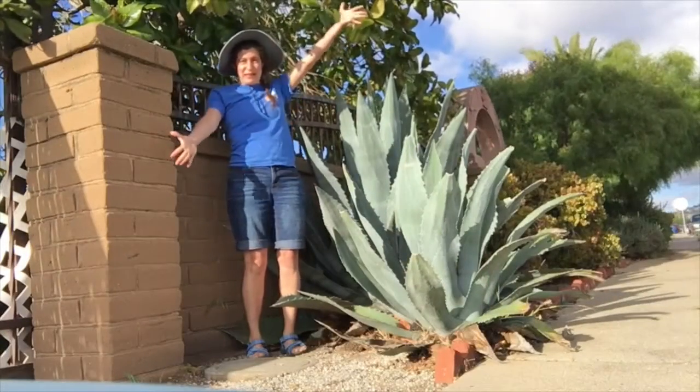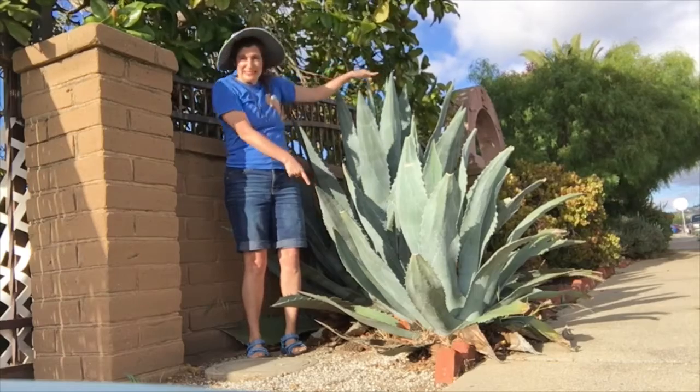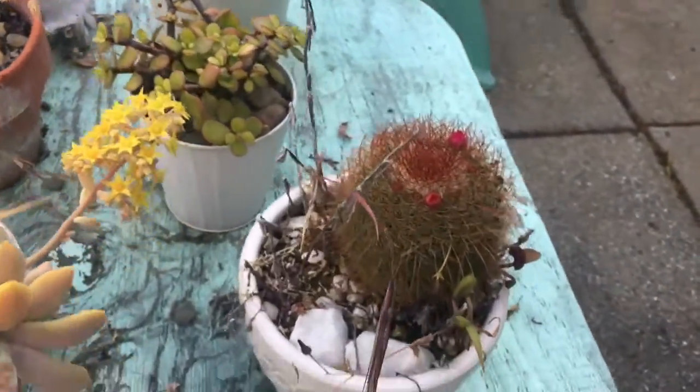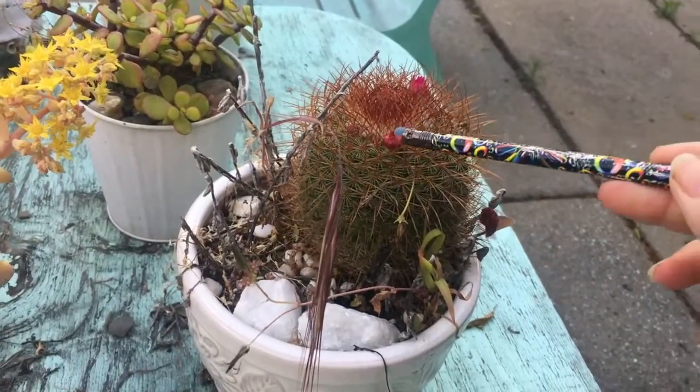Succulents can get very big, like this agave. Here is another diverse group of succulents. You can see this barrel type that looks more like a typical cactus with the little flowers.